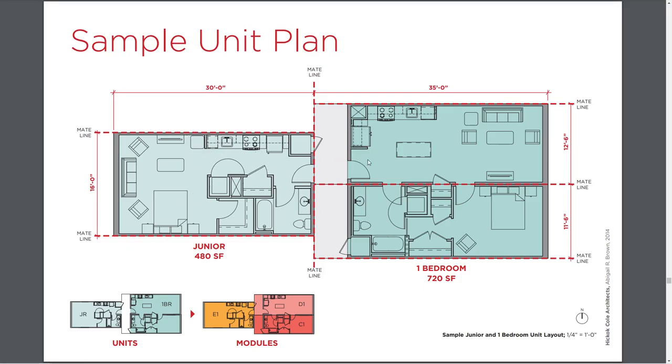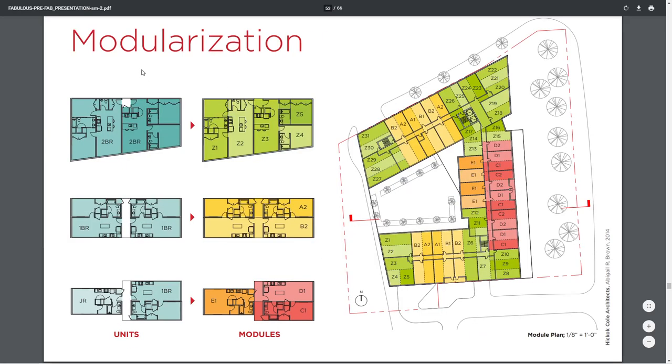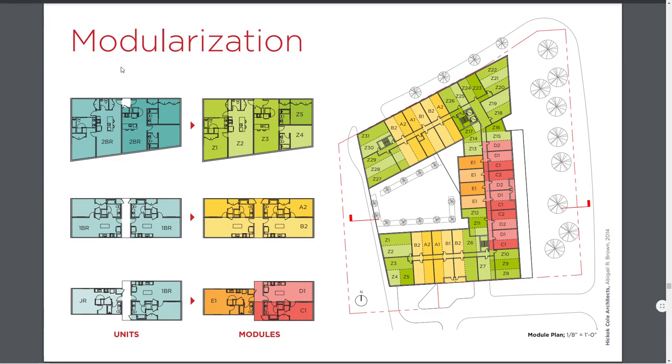One thing to pay attention to is the requirement of 11 foot 6 inches for something like a bedroom. If we're working with an 8-foot over-the-road module, we need to join two modules together to create those larger spaces. But there may actually be desirable limitations in modular concepts, because unit sizes are going down in large urban areas — micro units and mini apartment units compact to increase density and reduce rental cost.